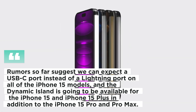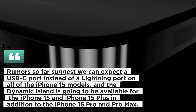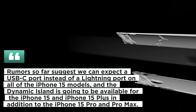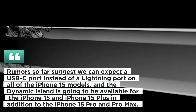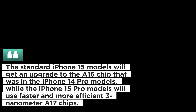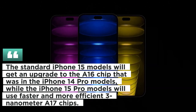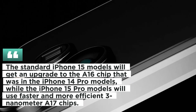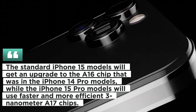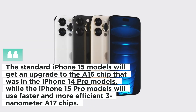Rumors so far suggest we can expect a USB-C port instead of a Lightning port on all of the iPhone 15 models, and the Dynamic Island is going to be available for the iPhone 15 and iPhone 15 Plus in addition to the iPhone 15 Pro and Pro Max. The standard iPhone 15 models will get an upgrade to the A16 chip that was in the iPhone 14 Pro models, while the iPhone 15 Pro models will use faster and more efficient 3-nanometer A17 chips.